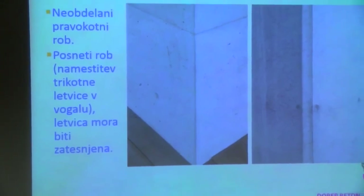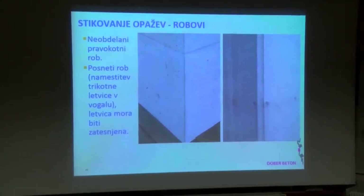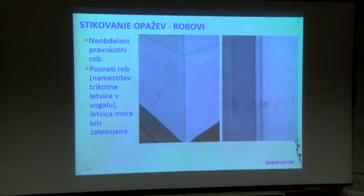Kako izvesti robove? Skazalo se je, da pravokotni robovi niso tako slabi. Vsi so me prepričevali, da je treba trikotno letev dati v opaž. Ja, to je že res, ampak trikotno letev je treba tudi zatesniti, ker takšnih idealnih, kakor je v katalogu, v naravi bolj nisem videl. Medtem ko pravokotni robovi, če so opaži dobro zatesnjeni in nič v stikih ne teče, dejansko, ko se opaž v stran odstrani, tako ostanejo. Se lahko zgodi, da se kaj odkruši, največkrat je to, če kaj v stikih steče.